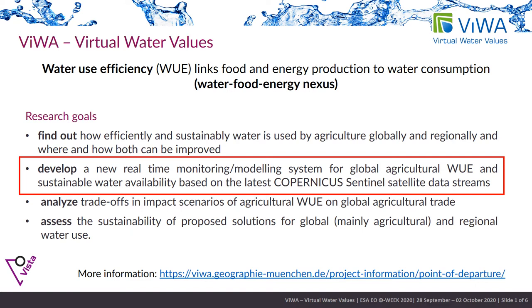Utilizing the Copernicus Sentinel satellite data in combination with a modeled approach, it enables transparently and neutrally assessing the progress in achieving water-related sustainable development goals through more efficient use of water.